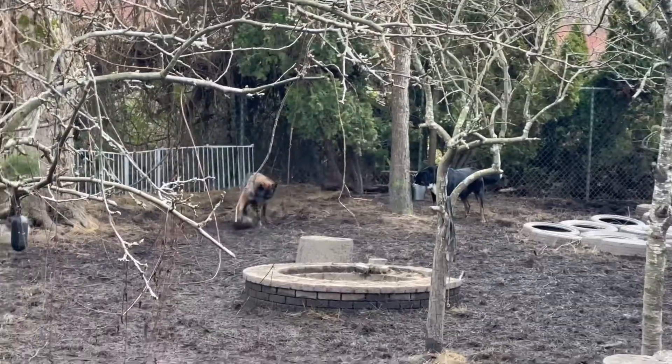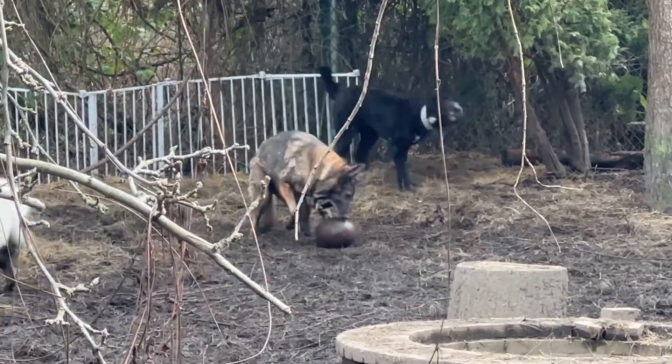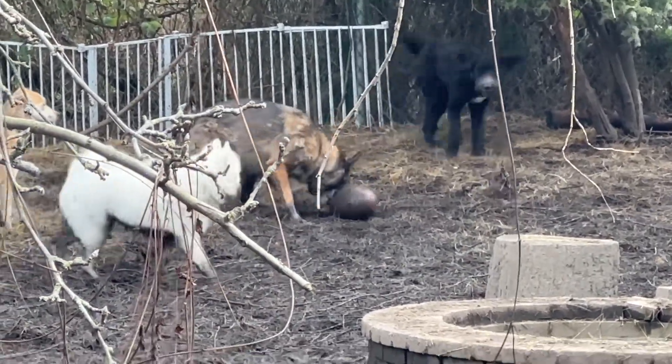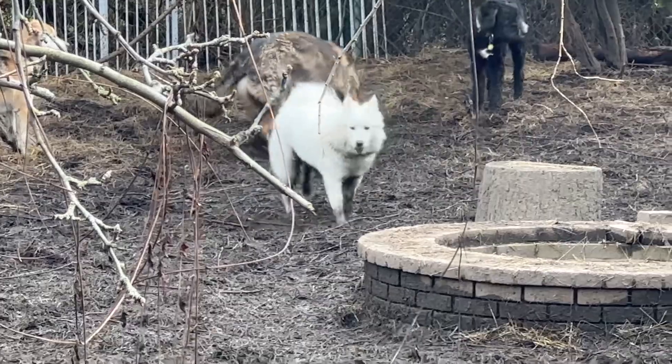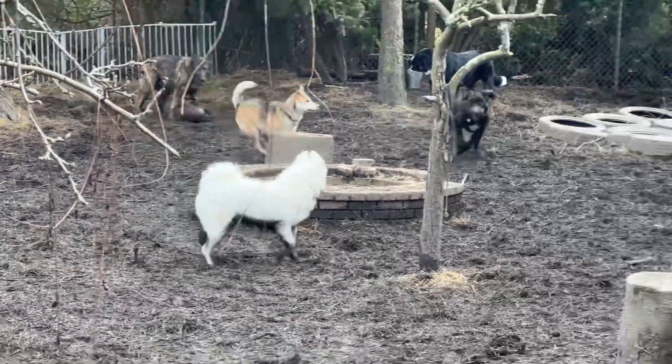And then back there, big old Kai — the Kai guy, our Czech Shepherd, Czechoslovakian Shepherd. And that big white one — well, she was white — that's Heruka. She's a Samoyed.